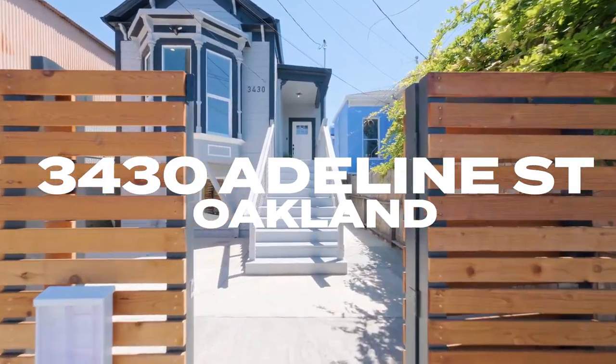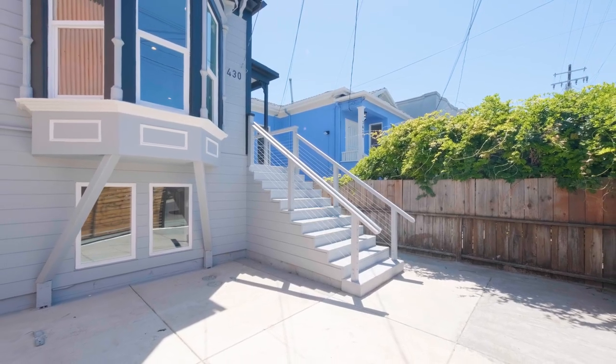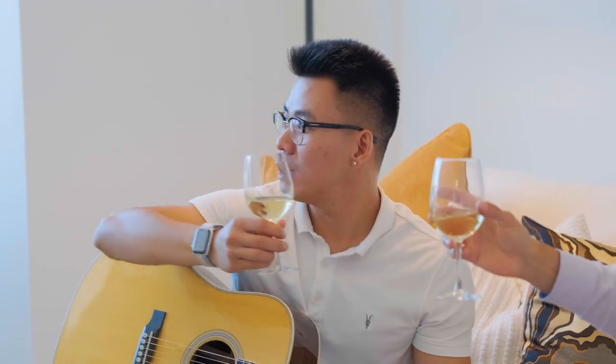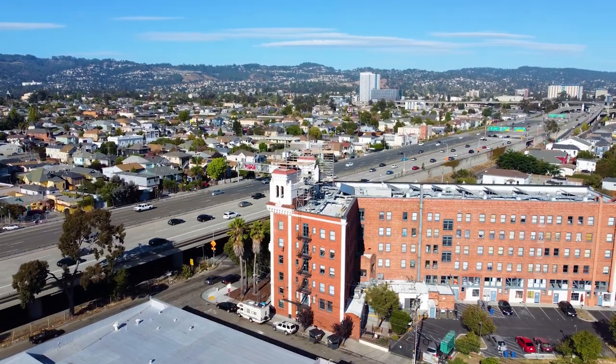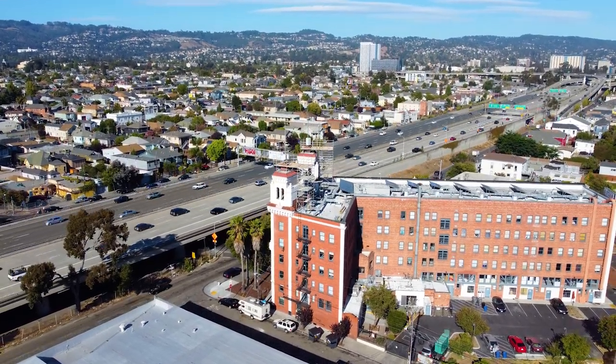At 3430 Adeline, you and your loved ones can make unforgettable memories for years to come in an impeccably updated Victorian in a truly unbeatable location. Simply put, this home blends history with luxury, and modern elegance is the result.